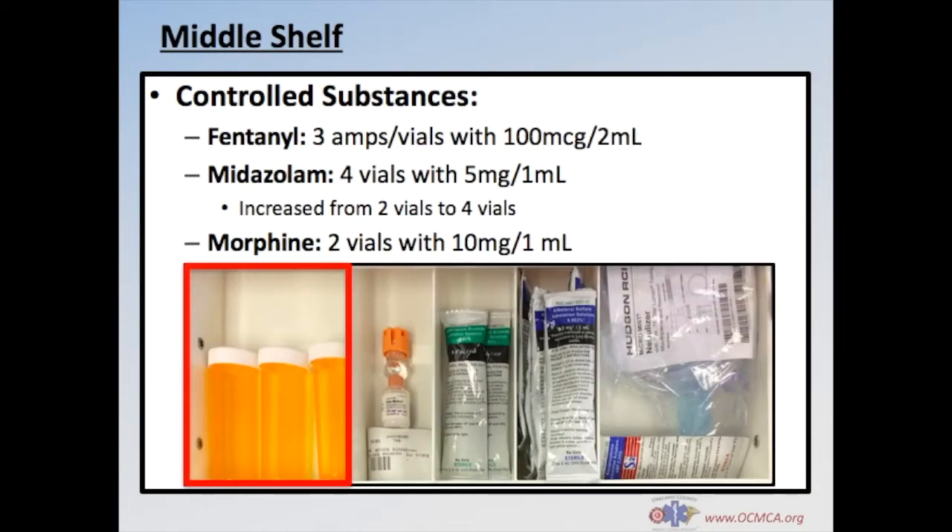Controlled substances are located on the far left of the middle shelf. Here you'll find 3 amps or vials of fentanyl with 100mcg in 2ml, 2 vials of morphine with 10mg in 1ml, and 4 vials of midazolam with 5mg in 1ml. The total amount of midazolam, also known as Versed, has been increased from 2 vials in the old drug box to 4 vials in the new drug box.